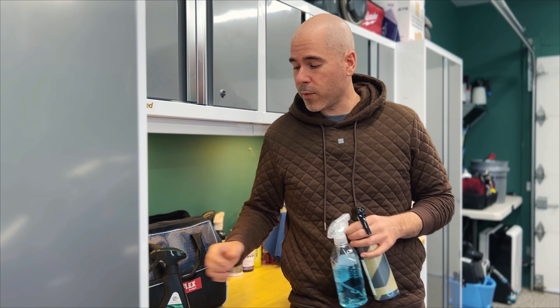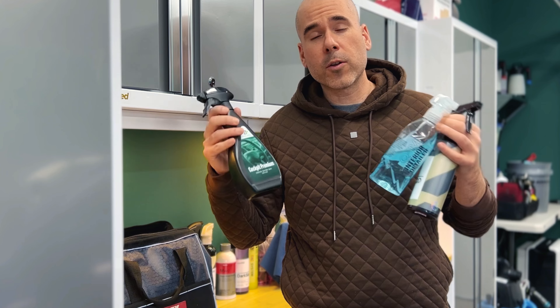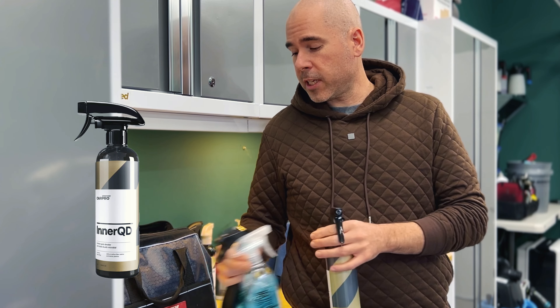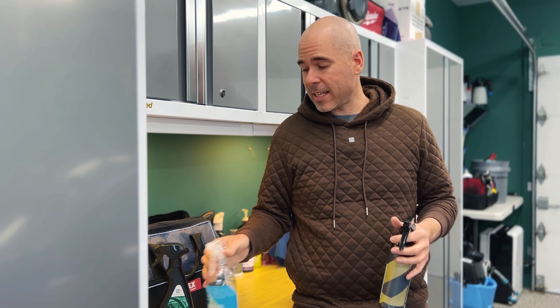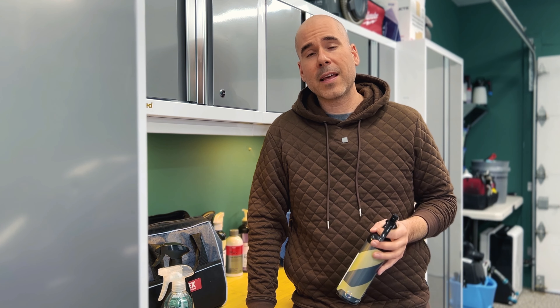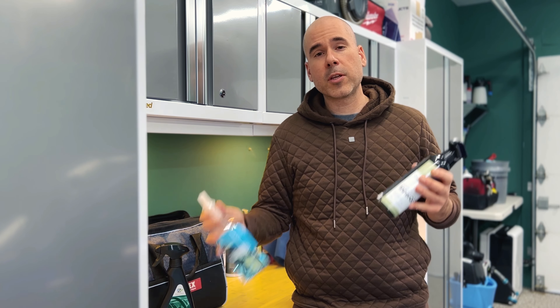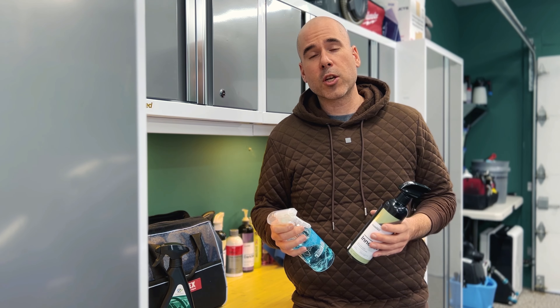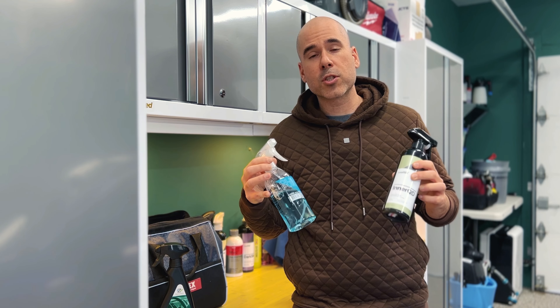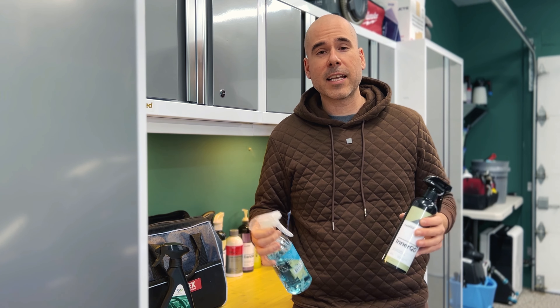Alright, a quick overview for the best interior detailer. Today I have three products. Who are those products for? Should you keep using an APC or a general interior cleaner? Which one has the best sprayer? Which one has the best scent? Is there any that has a bad scent to avoid? Can these products be used for heavy to moderate dirt or just for a general wipe down? Can you clean your infotainment screen with it? Today I will answer all of that.